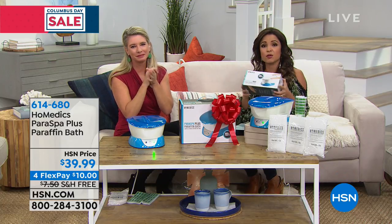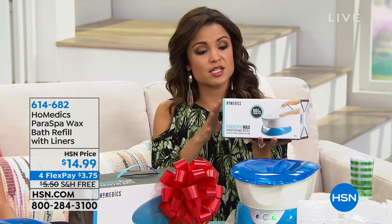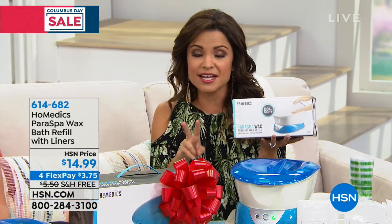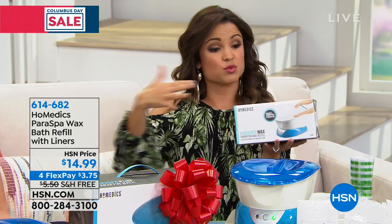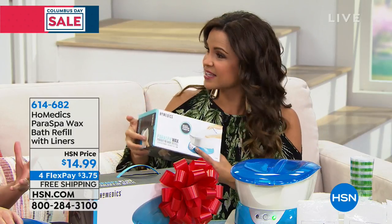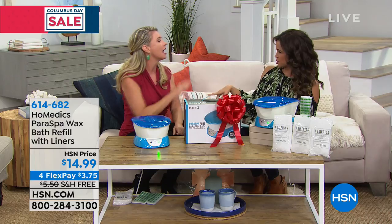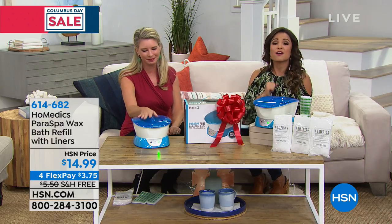We do have refills available as well. If you really want to stock up or if you already own this and need a refill, you can get two pounds of wax and 20 liners for only $14.99. There's only about $300 left of this one. It's great especially for a husband and wife — men would love to use this too without having to go to a salon. Teachers, secretaries, anybody that needs a little extra love over the holidays — it's a gift they'll think about every single time they use it.